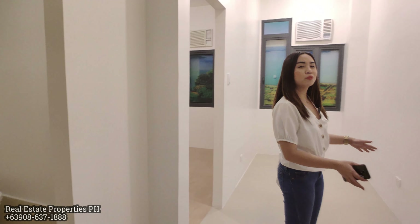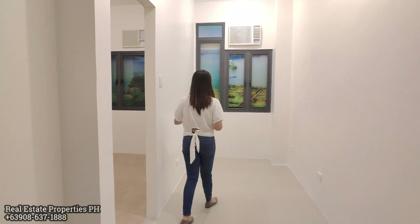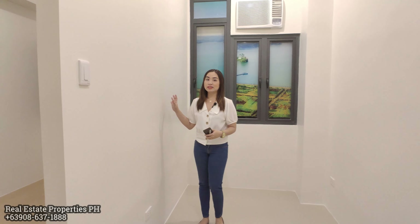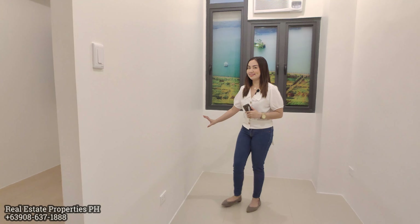In this area, you can place a slim table for a dining area. In the living area, there is already a provision for a window-type air conditioner, and you can place a wall-mounted television here. All units are internet and cable ready, with outlets already in place.